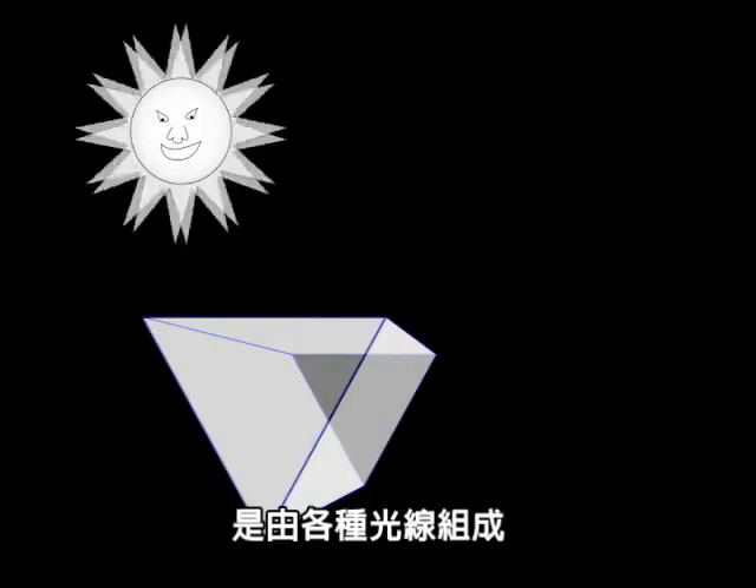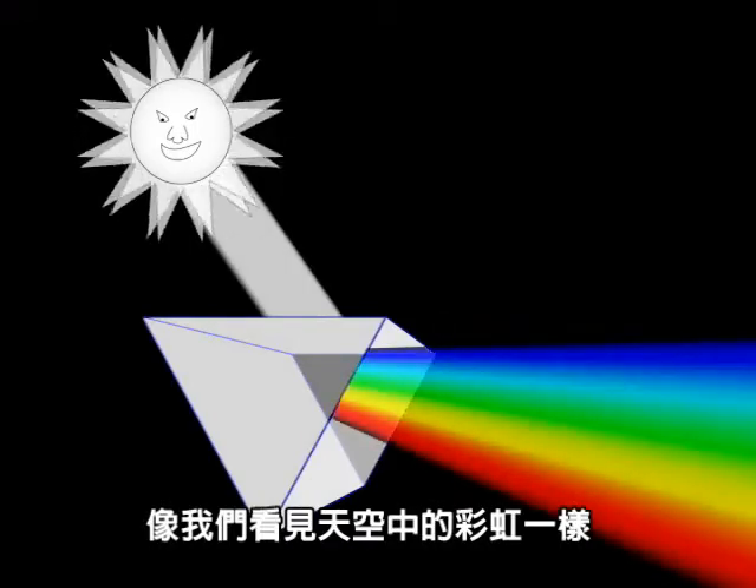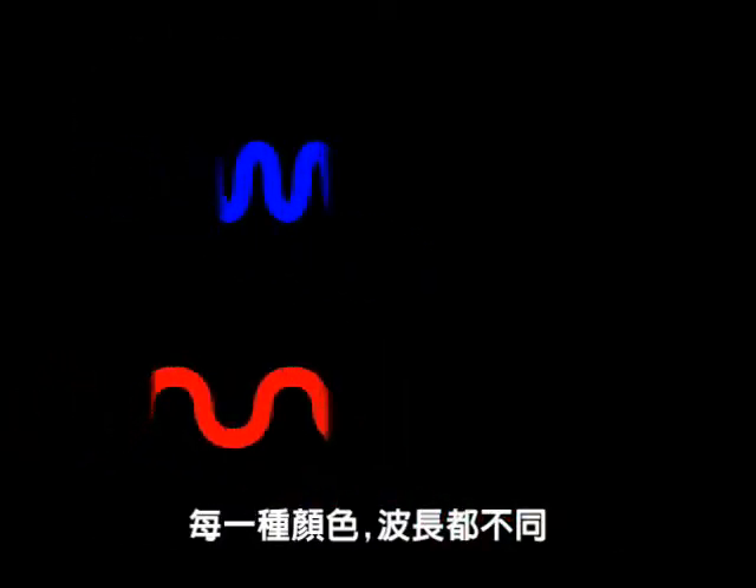The white light from our sun is actually made up of a whole range of different colours, which we see for ourselves when we see a rainbow in the sky. Scientists call this rainbow a spectrum. Each of these colours has a slightly different wavelength. Red light has the longest wavelength we can see, while the wavelength of blue light is much shorter.